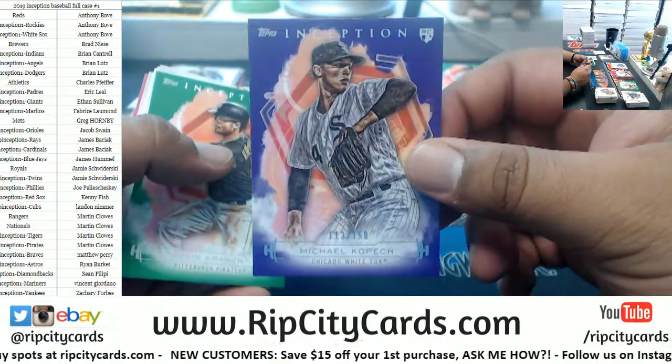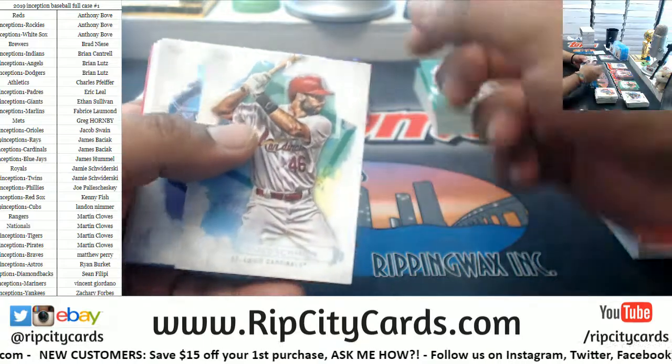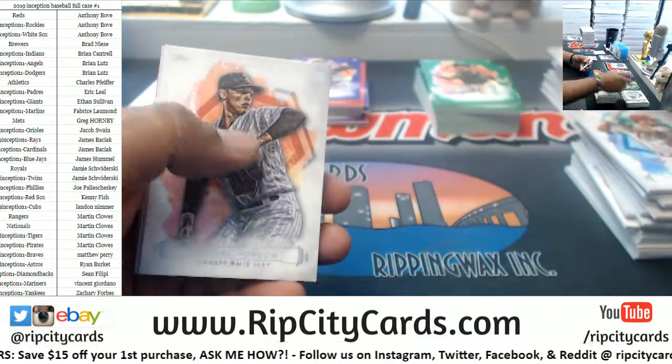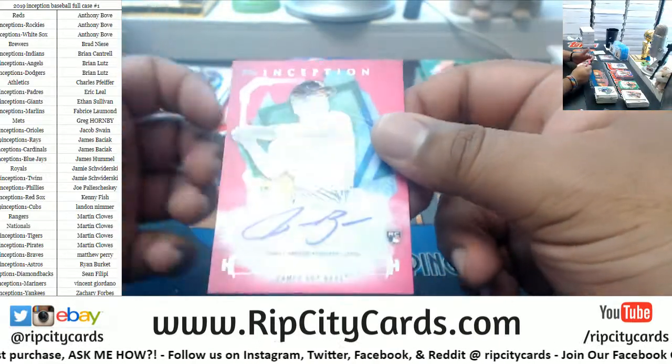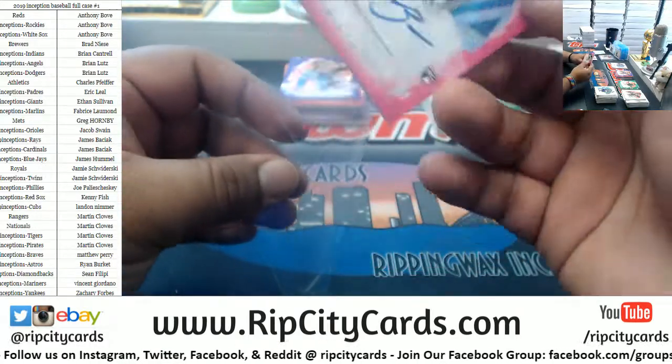Kopech White Sox to 150, Kramer Pirates rookie green, Goldschmidt Cardinals, Ciuffo Rays rookie, Kopech White Sox rookie, Blackman Rockies. Jake Bowers for the Rays — rookie autograph in 99. Nice.